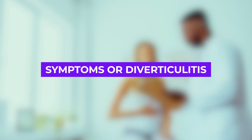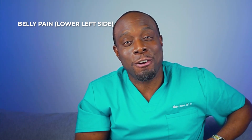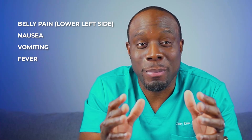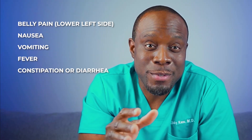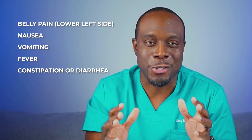So, how do you know if you have diverticulitis? The signs to watch out for are usually constant pain in the lower left side of your belly, nausea, vomiting, fever, and a change in your bowel habits like constipation and diarrhea. If you're having these symptoms, especially constant, unexplained abdominal pain, it is important to see a doctor.